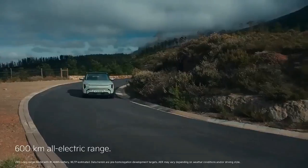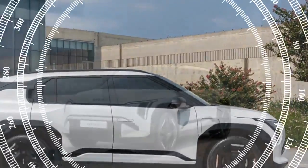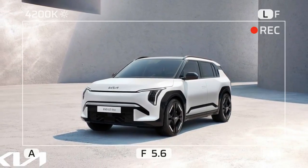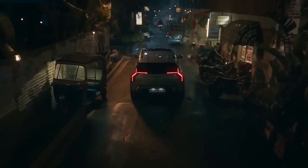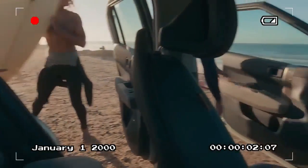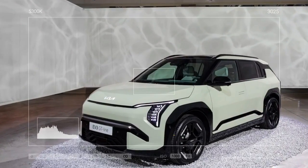Promising specs. Many smaller EVs struggle with undersized batteries and range numbers that don't align with typical American driving needs. The EV3, however, packs an 81.4 kWh battery in a body that's more compact than the Niro, its sibling. It boasts an impressive range of over 370 miles according to the WLTP cycle, although in the US it's expected to land closer to the crucial 300-mile mark. There's also a 58.3 kWh battery option, though it's uncertain whether both versions will be available in the US.